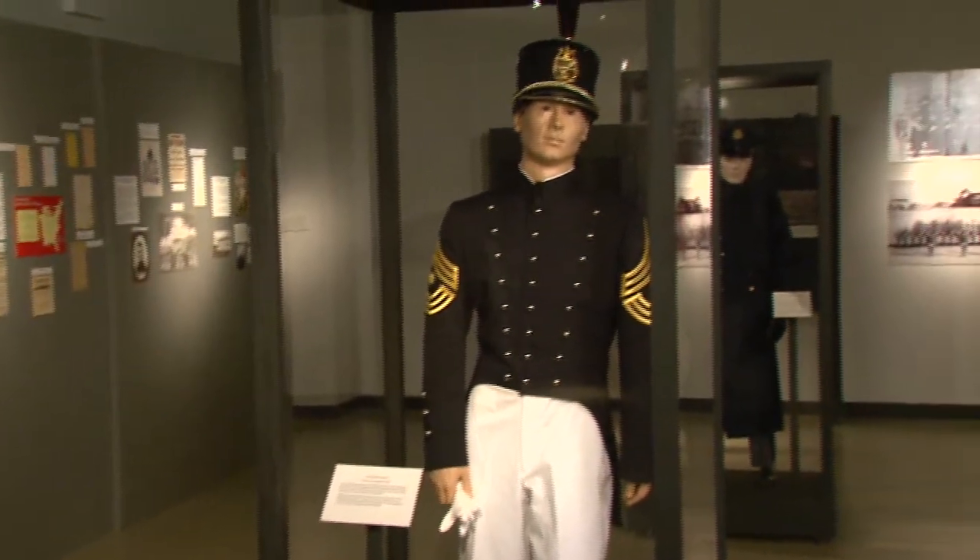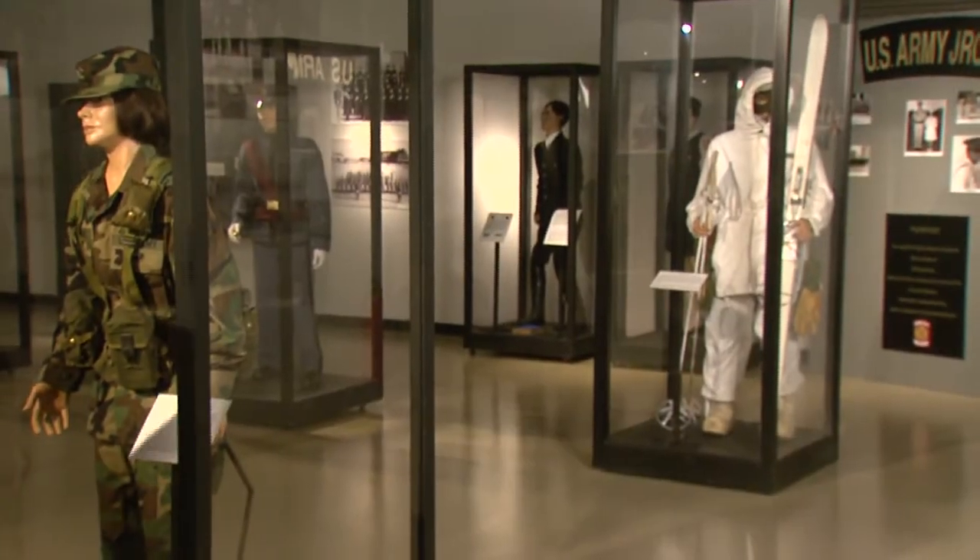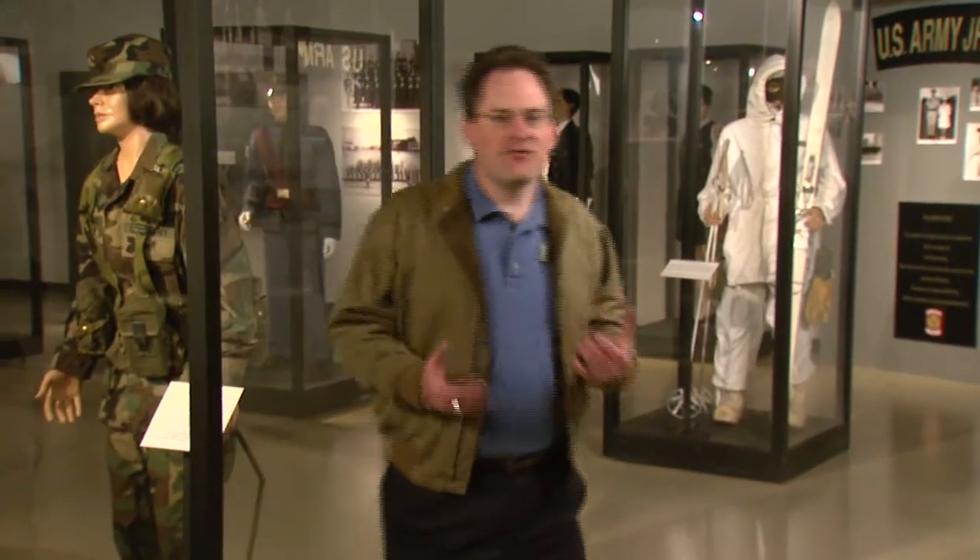Captain Partridge's system of education expanded nationally and led to the founding of similar universities such as the Virginia Military Institute and the Citadel in Charleston, South Carolina. Captain Partridge and Norwich University are considered to be the founders and the fathers of Army ROTC. The ROTC gallery has many objects and uniforms on display to help tell the story of ROTC's evolution from its roots in 1819 up to the present day.